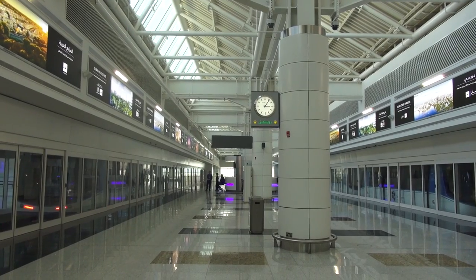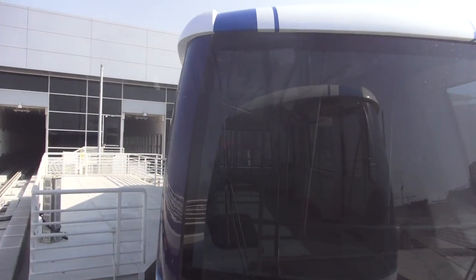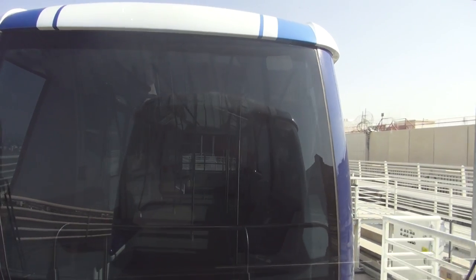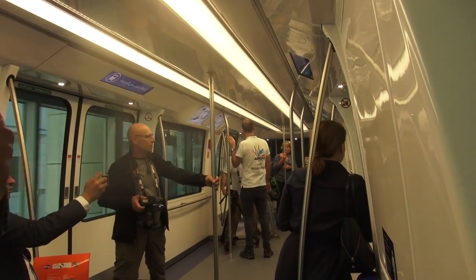Emirates will progressively take over Concourse C, which will also be refurbished. Passengers will take an overground driverless train to the new concourse, similar to how passengers move between Emirates Concourse A and B at Terminal 3.